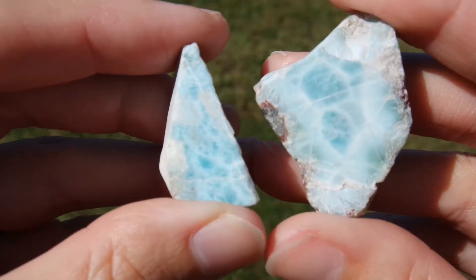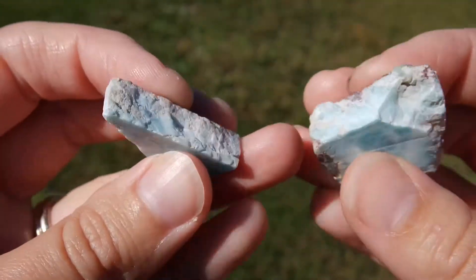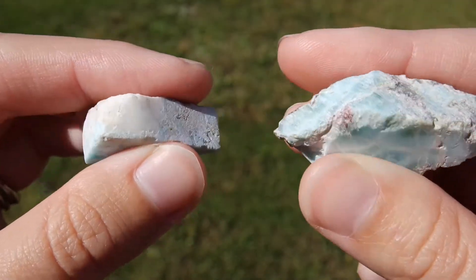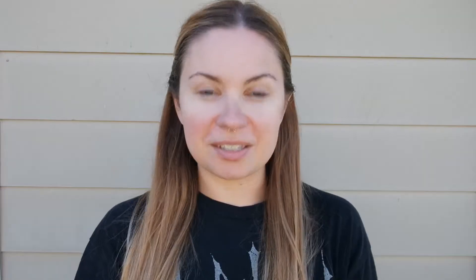At the same gem and mineral show, I got these two pieces of larimar — which I always thought was larimar, but what do I know. Anyway, I love this stuff. This obviously isn't the most high-quality version of this stone, but it makes me feel probably the way it makes anyone feel — just really at peace, really refreshed, really cool. I love the way this looks.